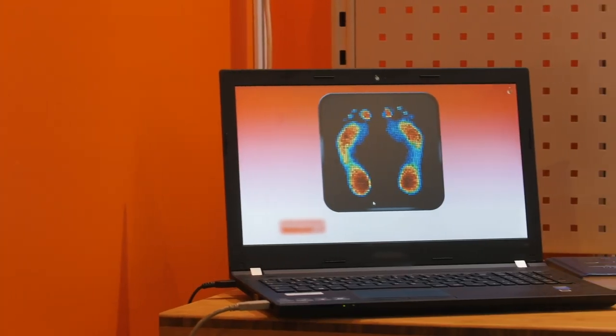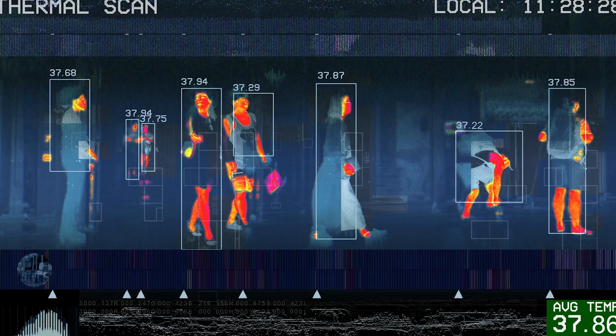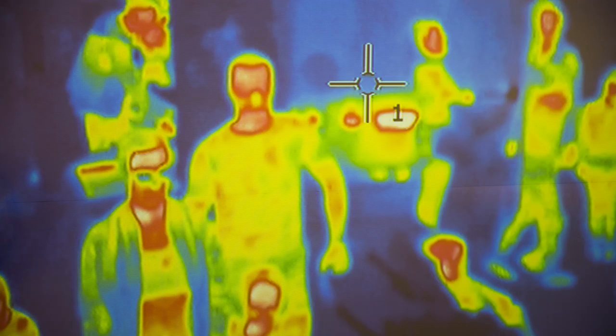Thermal imaging, as used in forward-looking infrared cameras, allows police officers to view the world around them through a thermographic lens, revealing infrared and thermal radiation. As seen in films like those in the Predator franchise, people give off a greater heat signature than the environment around them, and analyzing an obstructed setting through this lens will reveal hidden bodies.